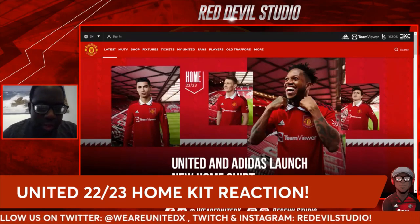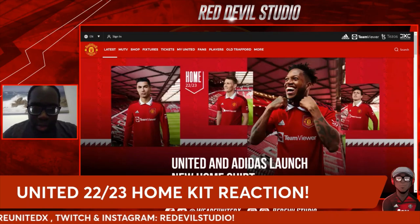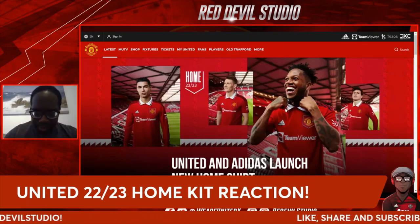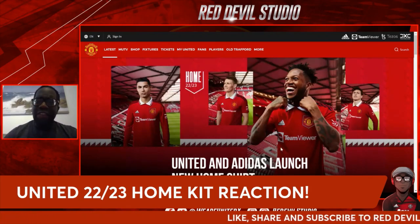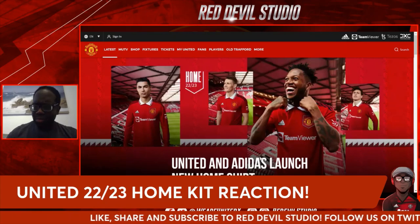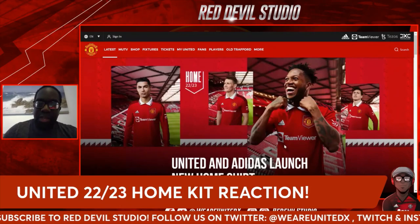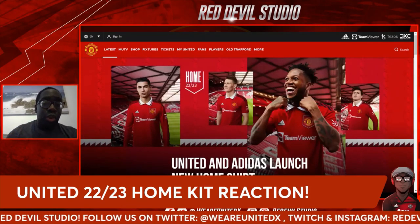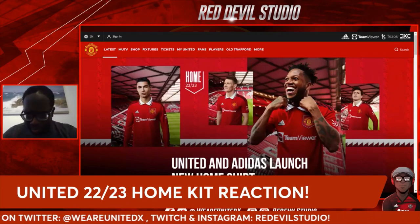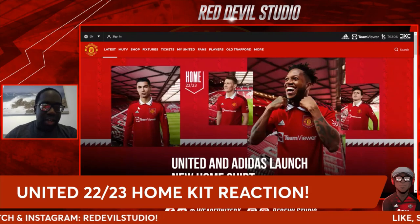There's a nice almost diamond or triangular design on the collar that makes it stand out, so it's not just plain white. As you can see with the red here, that triangular design is visible. Everyone knows I hated the Chevrolet gold logo — it ruined Manchester United tops for me. The Team View sponsor is still not great but it's at least more tolerable and gels into the top a lot more.